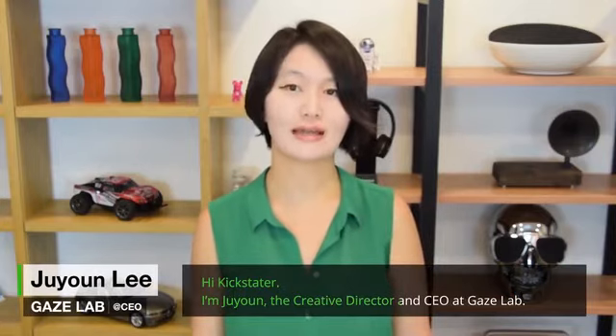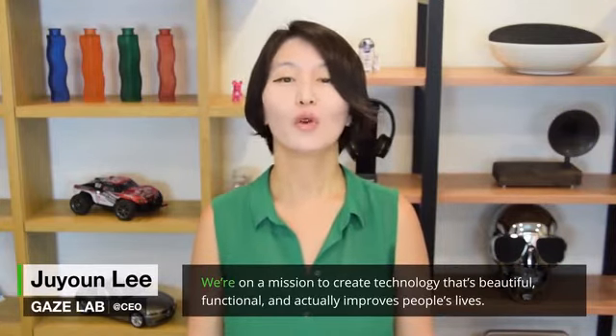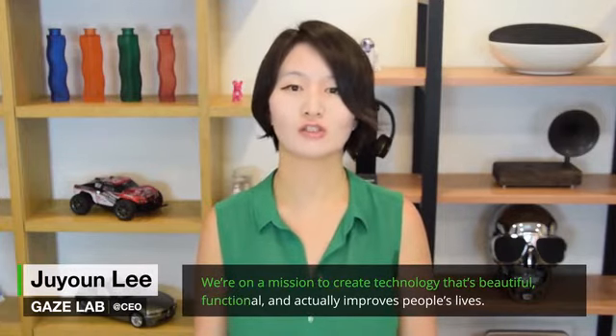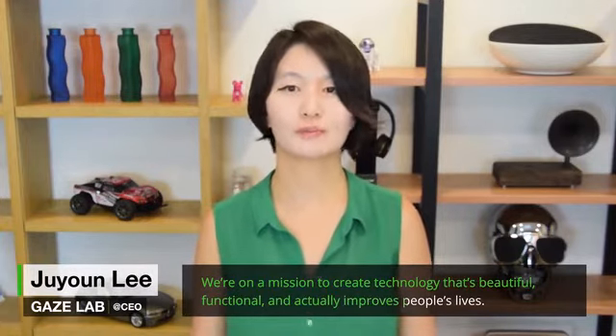Hi Kickstarter, I'm Ji-Yoon, the Creative Director and CEO at Gaze Lab. We're on a mission to create technology that's beautiful, functional, and actually improves people's lives.